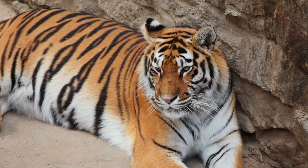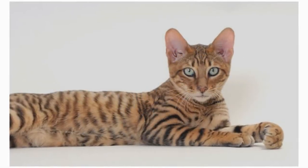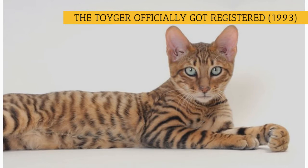Along the way, a street cat from Kashmir was also involved in the process to help bring out the breed's distinctive tiger-like stripes. In 1993, the International Cat Association officially started to register the Toyger.